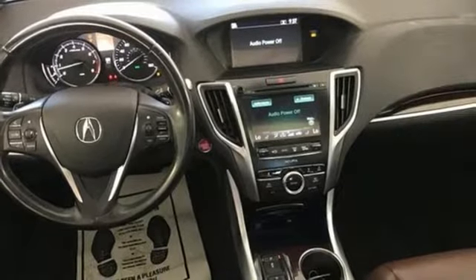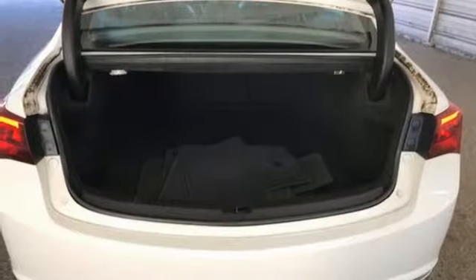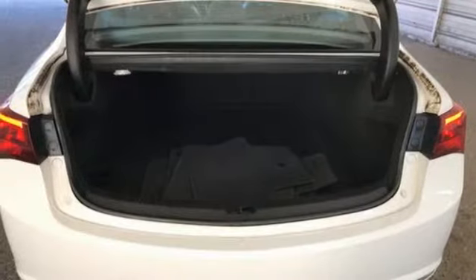Inside this exciting and fuel-efficient TLX, the controls are simple while the options are plentiful. Inclusion of dual-zone climate control, heated seats with memory settings, a universal garage door opener and a multi-view rear-view camera make light work of common functions.